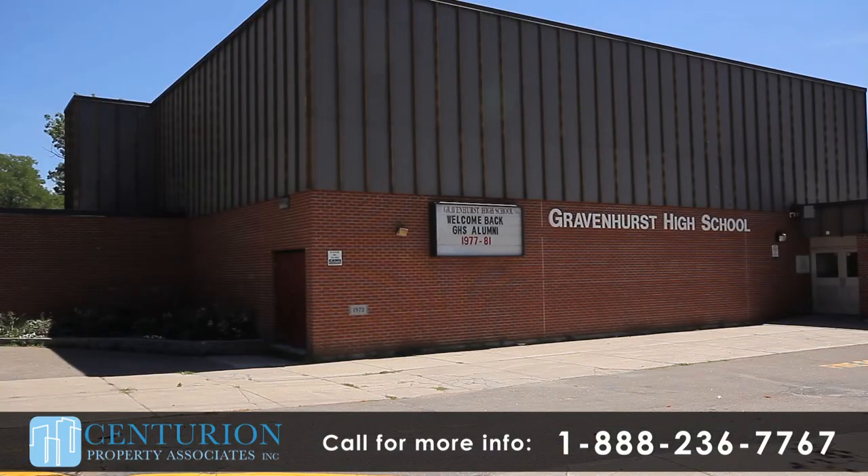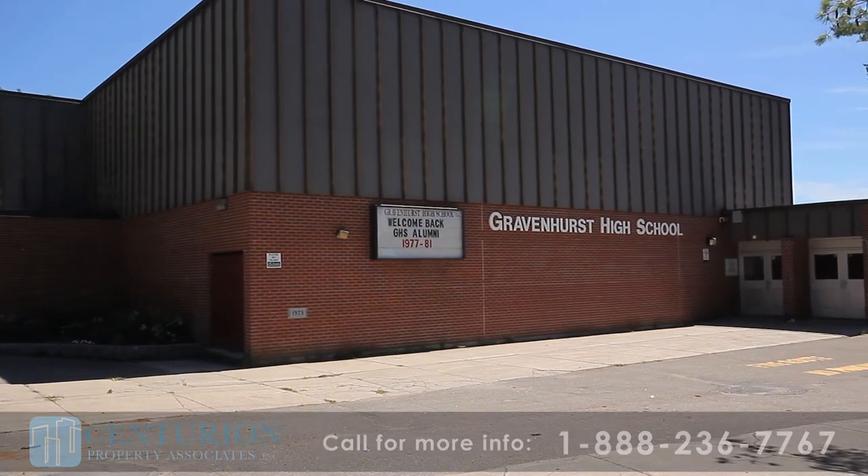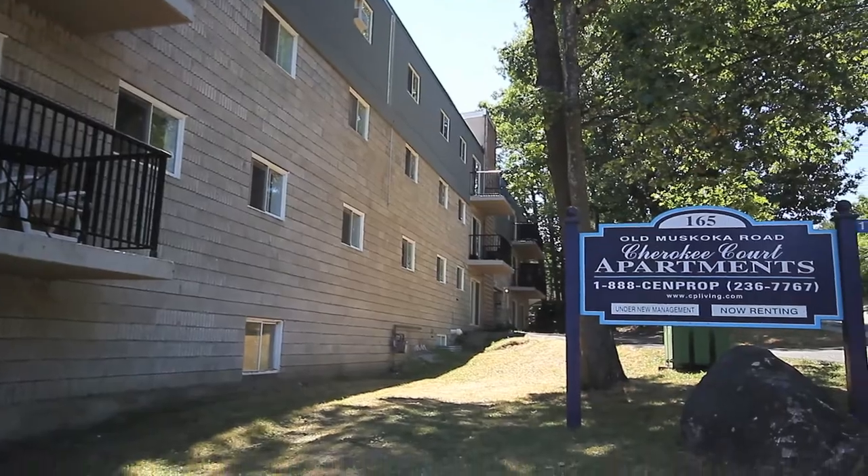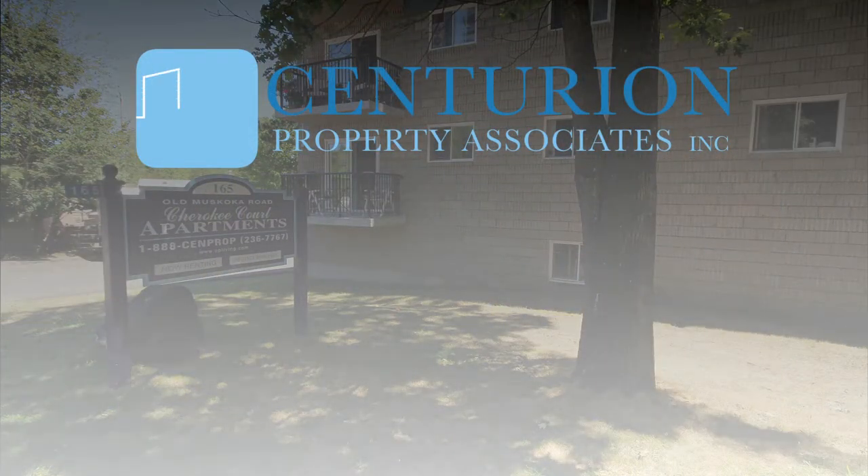The Muskoka Beach Grove Public School and Gravenhurst High School are easily accessible. Cherokee Court Apartments — quiet, friendly living within a beautifully renovated building.